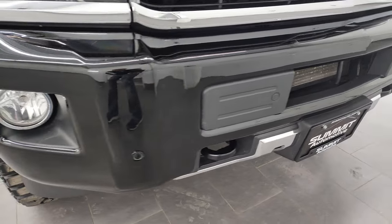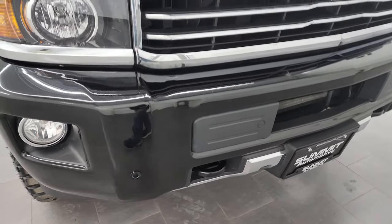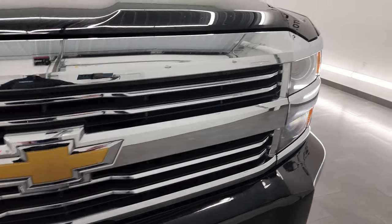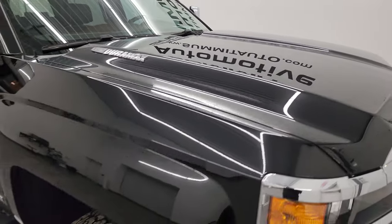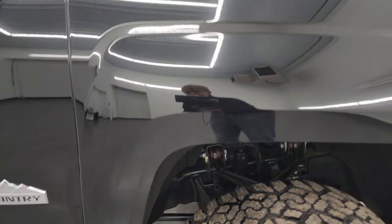The front bumper is in fantastic condition — didn't see any major dents or dings on there. It does have the front bumper parking sensors, factory fog lights, and you get the chrome-trimmed grille with the High Country package. The hood is in fantastic shape as well, and the passenger-side front fender looks really good too.